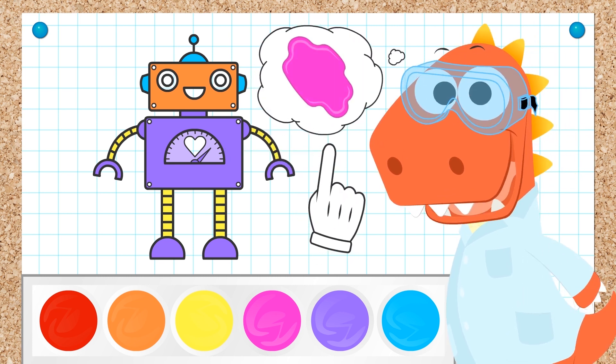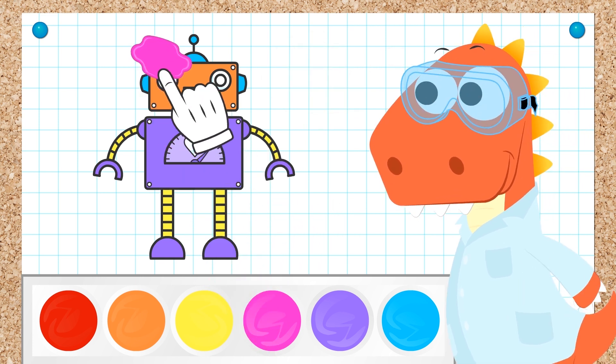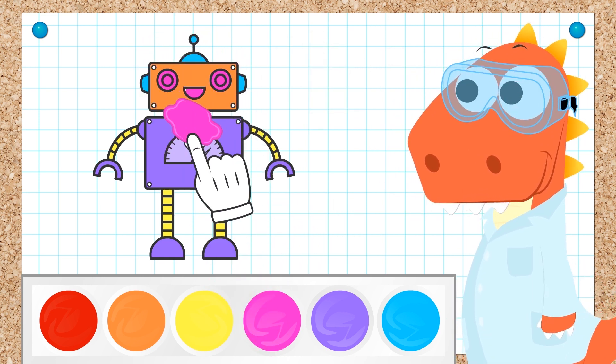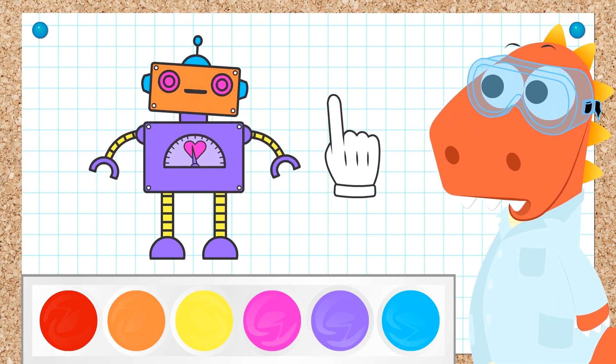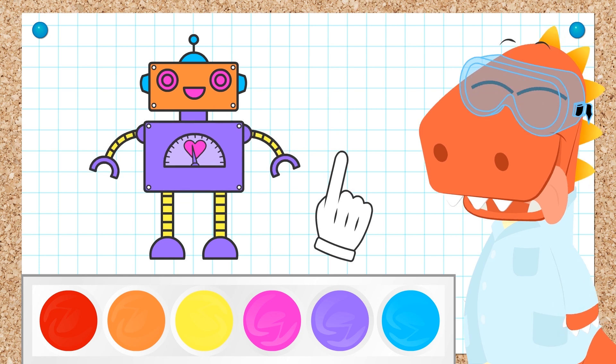You're absolutely certain, Eddy! Pink! It works! We did it, Eddy! We're geniuses!